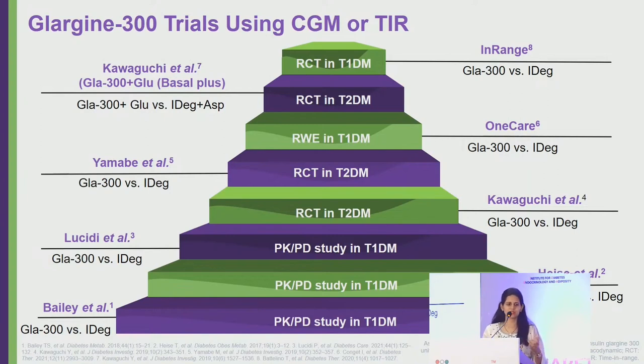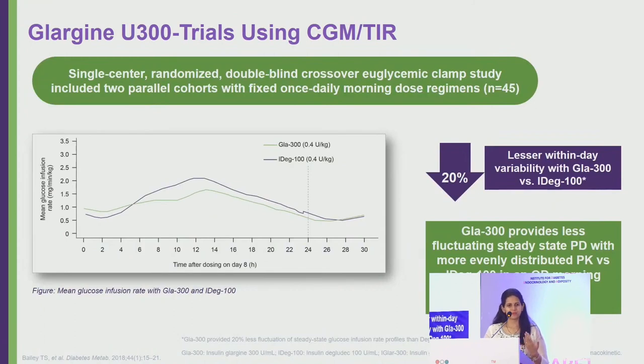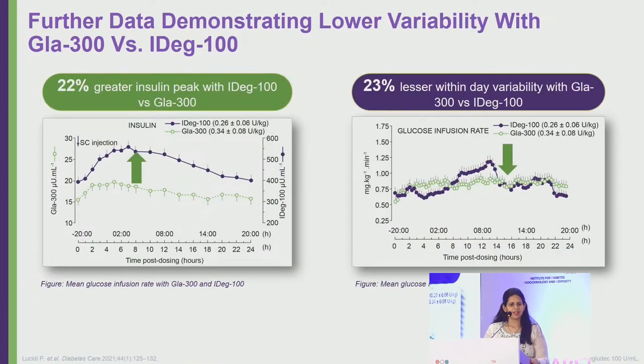While second generation insulins are clearly better than first generation for glycemic variability and hypoglycemia, comparisons between the two second generation insulins — Degludec versus Glargine 300 — are less definitive; some trials favor Glargine 300, others favor Degludec. In a euglycemic clamp study, the Glargine 300 curve was flatter than Degludec's, with Degludec showing a 22% higher insulin peak and Glargine 300 showing 23% less intraday variation.